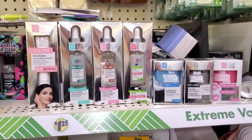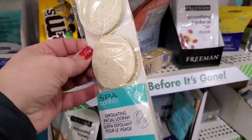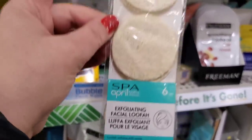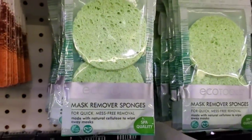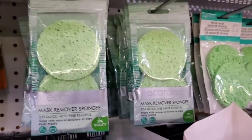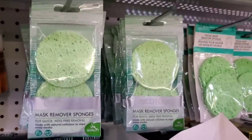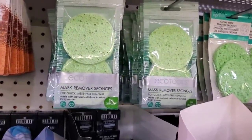Last minute gifts definitely in stock — I'm finding these all the time. You get six exfoliating facial loofahs for a dollar and a quarter, great to add to a basket. By Echo Tools, this mask remover sponge is also a great item to throw in a last minute gift basket. If you're in a bind, you can definitely find some really awesome items here at the Dollar Tree.